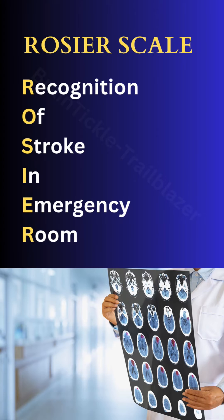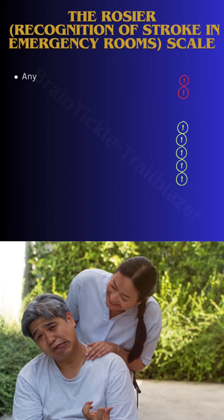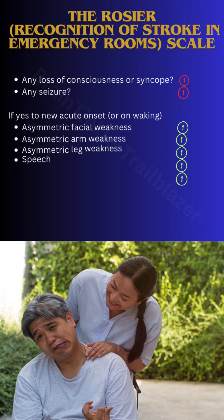Here comes a very important scale called the ROSIER Scale, which stands for Recognition of Stroke in the Emergency Room. It is a very easy stroke assessment tool for nurses and doctors, especially those working in the emergency department. The scale is based on the patient's history and examination.